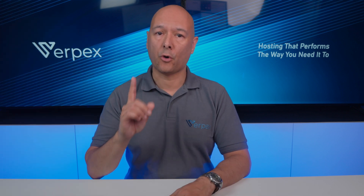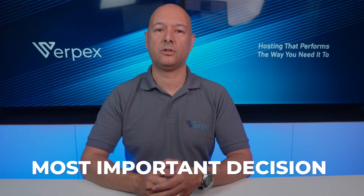Choosing the right hosting company is one of the first and most important decisions you'll make, because it will ultimately determine how effectively your site performs under periods of heavy traffic and whether or not it can grow. So what are the things to look for in a hosting provider?